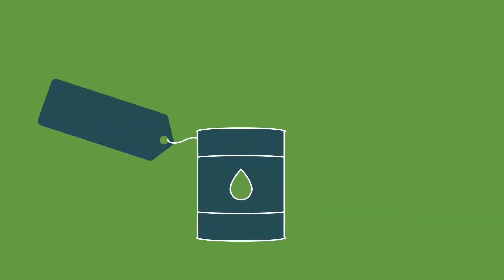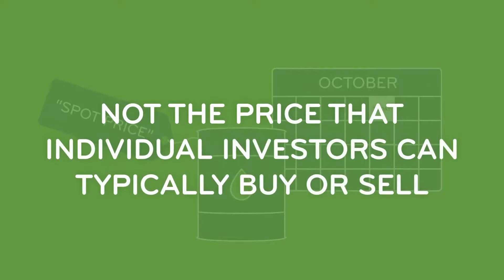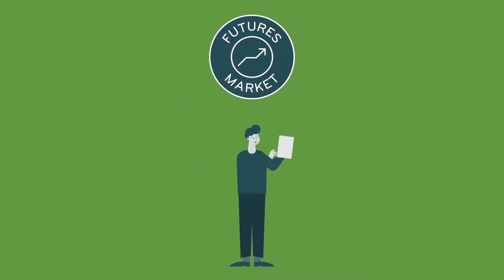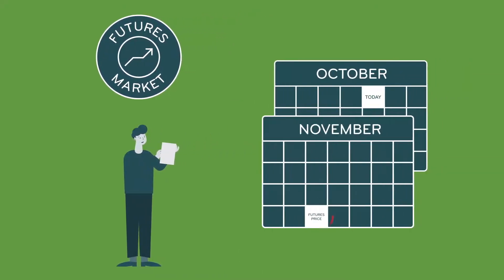The current price of a physical barrel of oil is known as the spot price, which represents the immediate delivery value of a barrel of oil, but not the price that individual investors can typically buy or sell. The futures market, however, provides a way for investors to gain exposure to the price of oil without having to deal with physical barrels of the commodity. The futures price represents the price of oil for delivery on a future date.